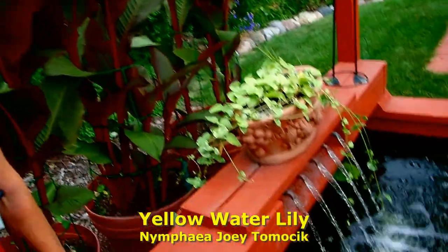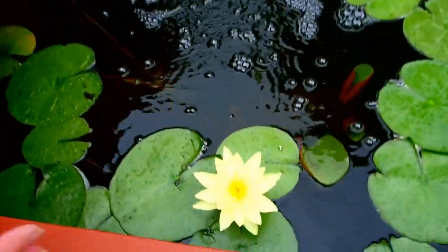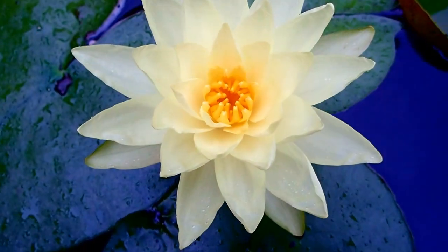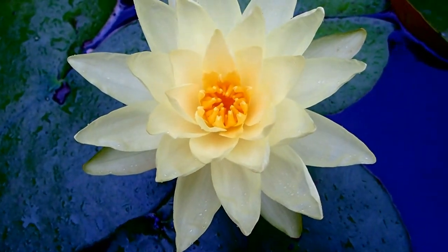The first one we're going to look at is our water lily. This is the first blossom of the year. It's absolutely gorgeous and they were difficult to find, but we got some.